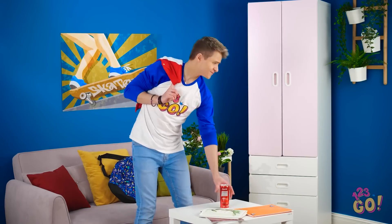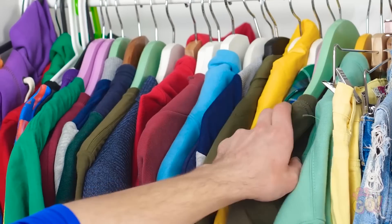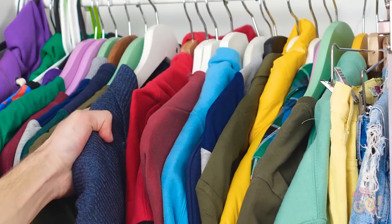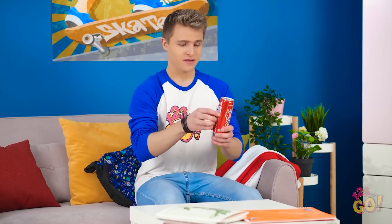Man, that was a day. I better put this jacket away. But where? It looks like this thing's staying out here. A Coke! It's cold, too!